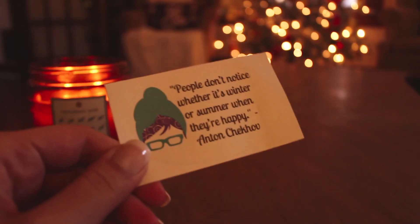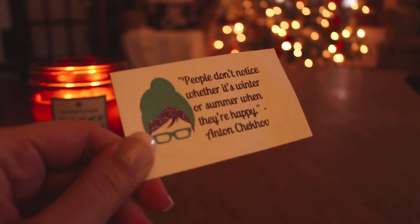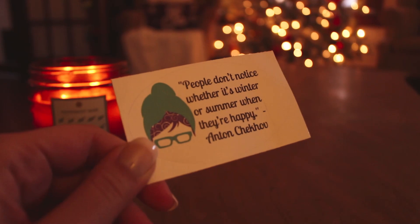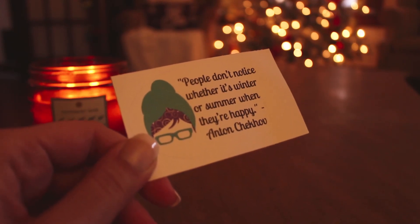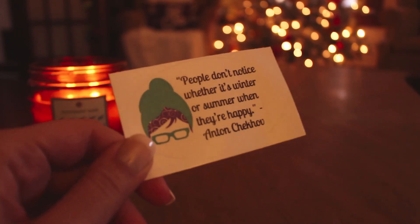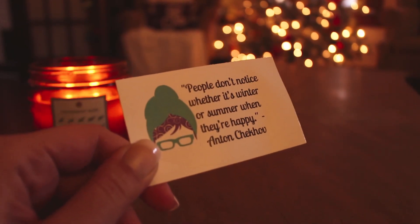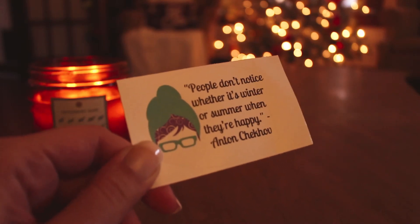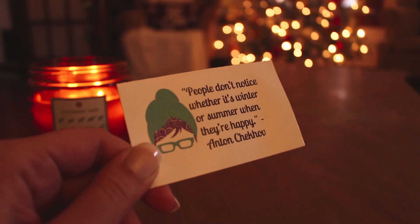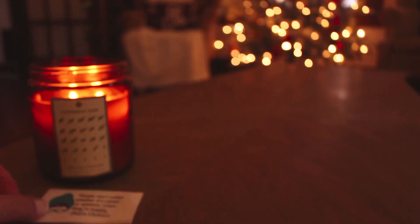First of all, I have a sticker here. I do have this light on behind me because it's super overcast today — we're supposed to get snow at some point. Hopefully we do, just to make it feel a little bit more Christmassy. I'm going to try to avoid the glare, but the sticker says, 'People don't notice whether it's winter or summer when they're happy.' Anton Chekhov. So that's nice.